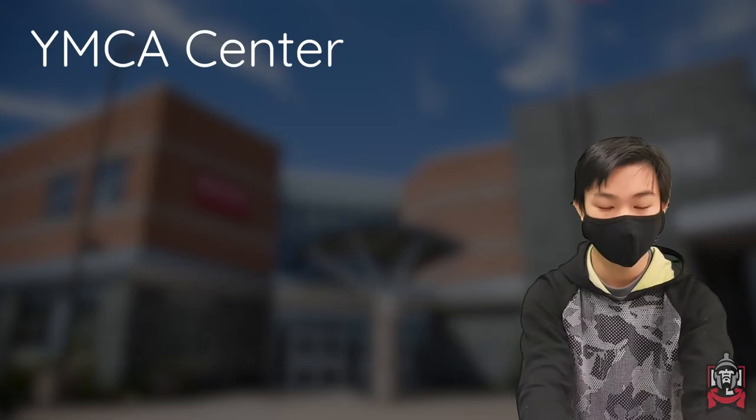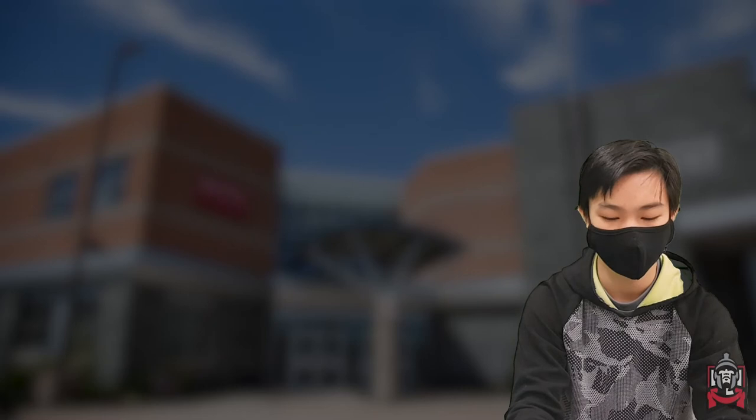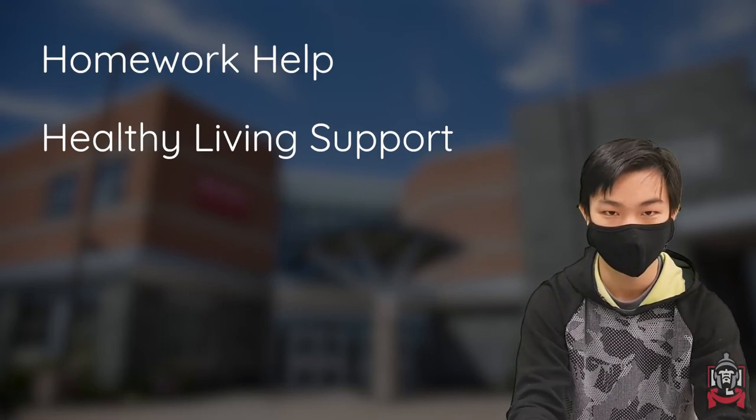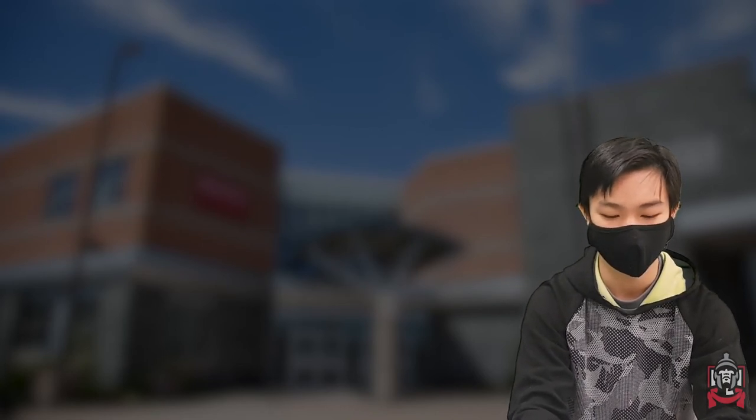The YMCA Center is a place for students, mainly new immigrants, to get the support they need to get settled at school. They offer homework help, healthy living support, job search support, and general student support. They're available every day at lunch and are located in room C242 in the math pod.